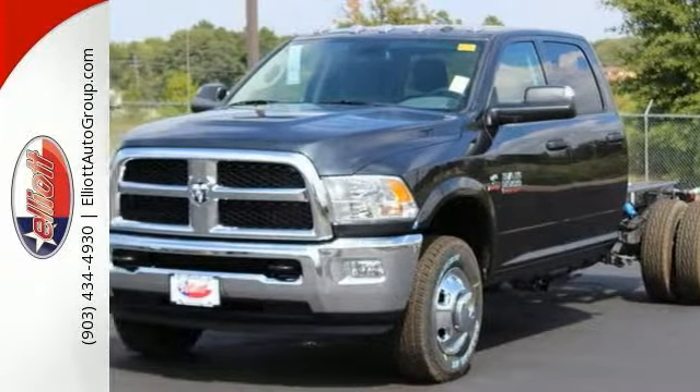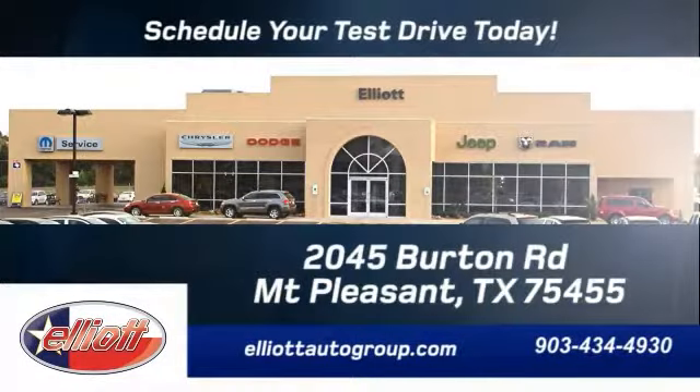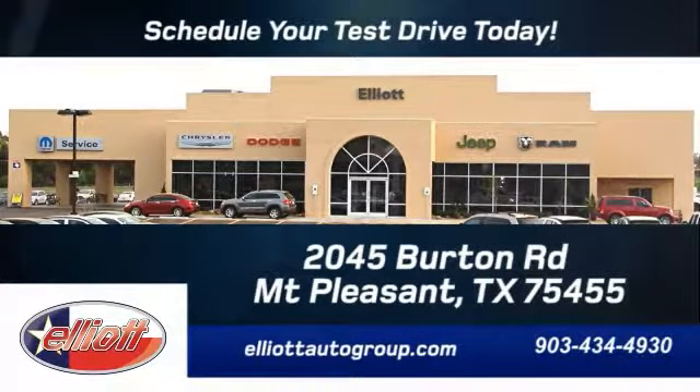Come take a closer look today. Schedule your test drive today. We're located just off I-30 on Burton Road in Mount Pleasant.